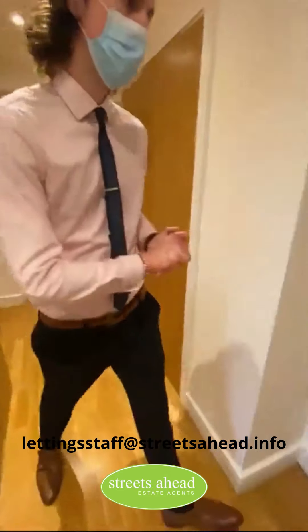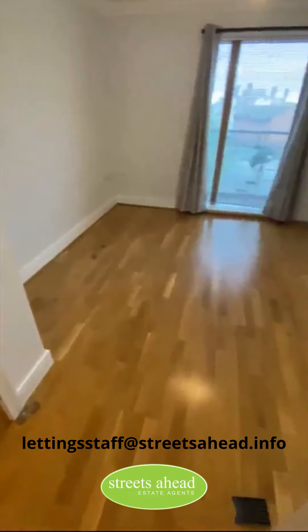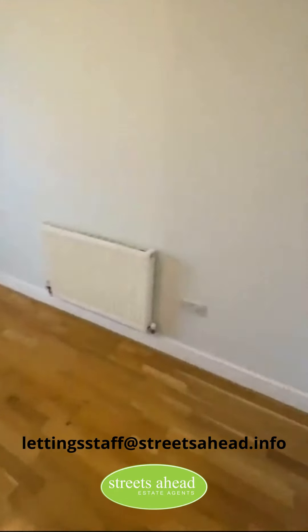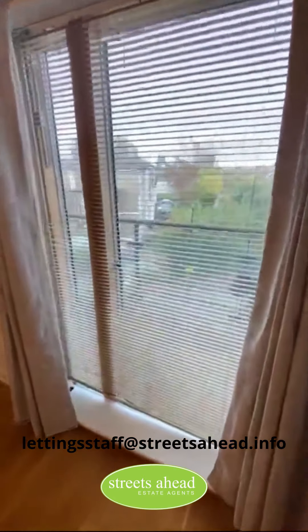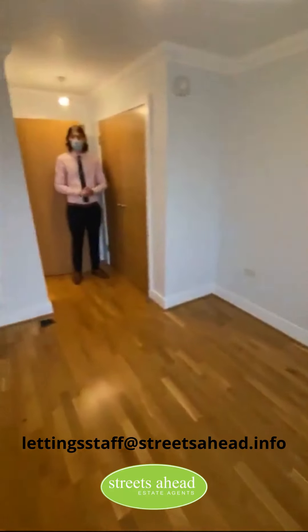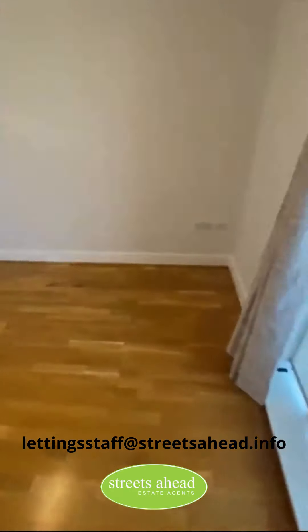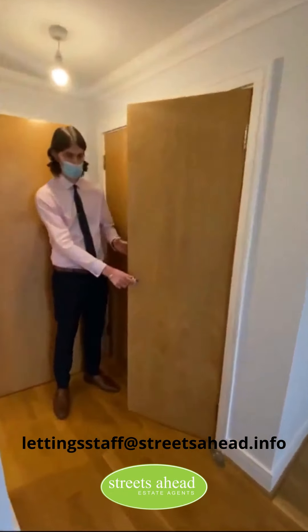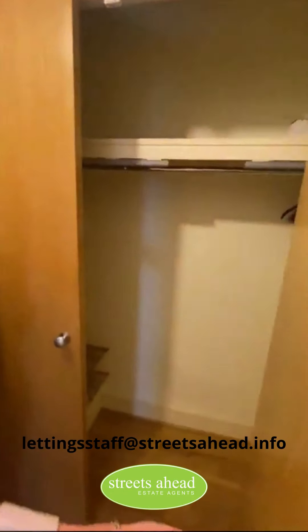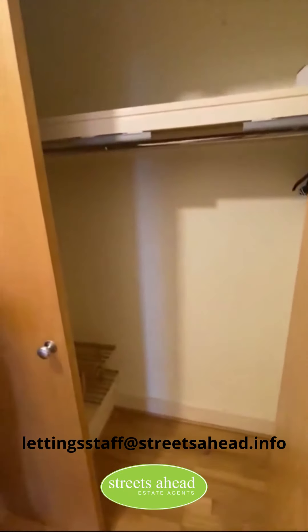Let's start with the bedrooms. This is your main double bedroom. The property does benefit from a balcony — you have access to the balcony from this bedroom and the living room as well, but we'll get to that in a minute. It's a great size double bedroom. The laminate flooring throughout is in the bedrooms as well, so it's nice and easy to keep the property clean. You do have the built-in storage unit here — very, very practical. You probably don't need any more storage, you just need to put a bed in here.